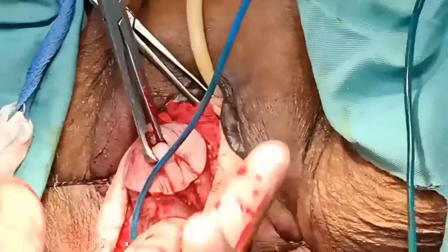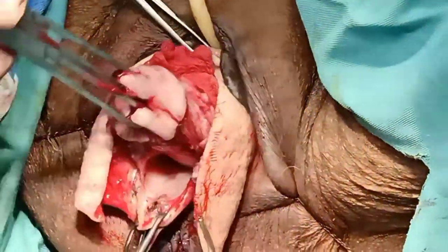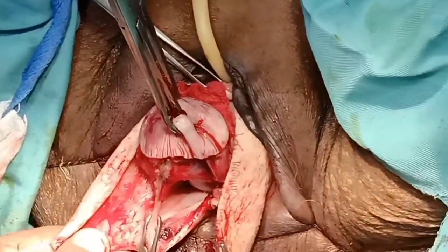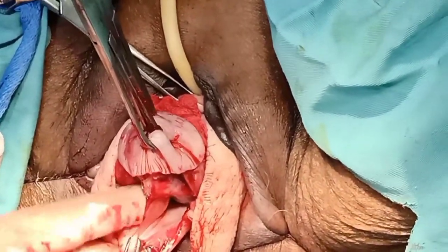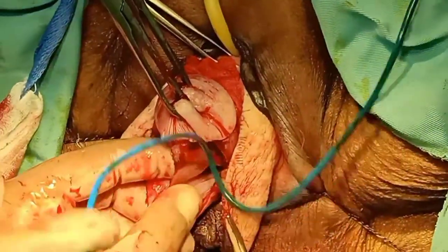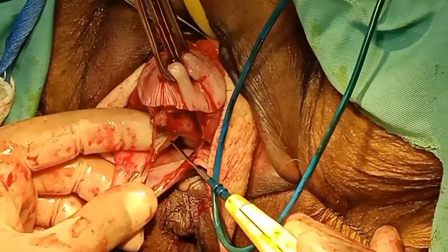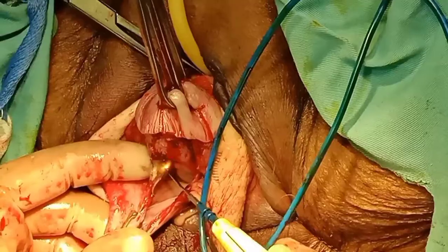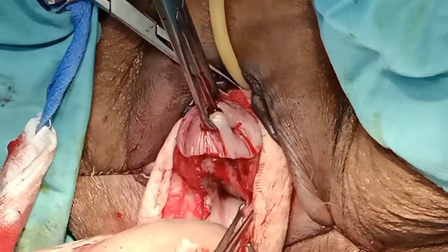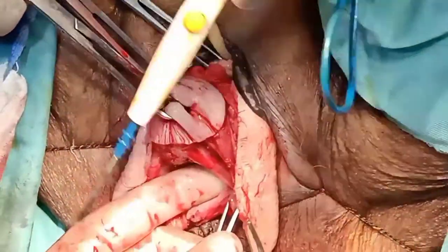Now you are seeing that we have entered into the pouch of Douglas — we have done the posterior colpotomy part of our operation and we can put our finger into that pouch easily. After that we will approach the anterior side and can also enter the anterior surface while holding the uterus on our finger. After this step we will remove the cervix circumferentially.